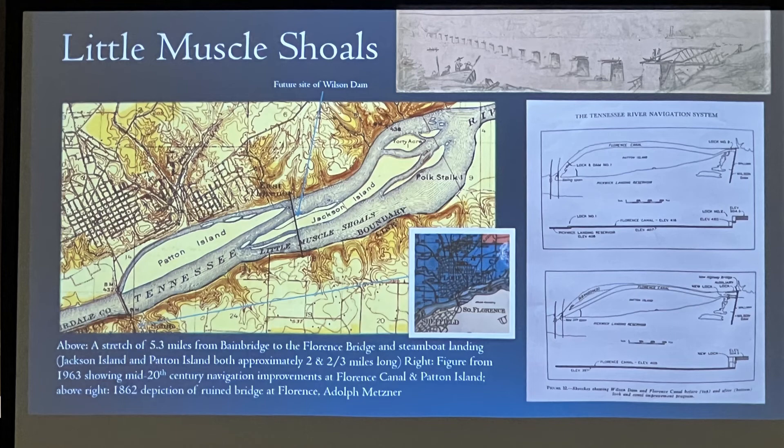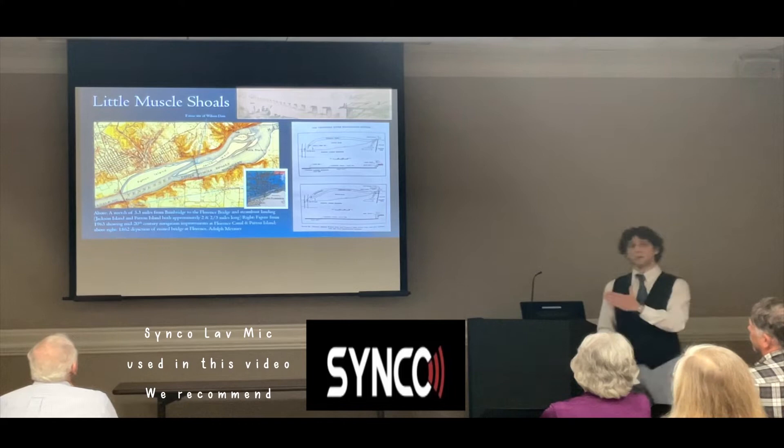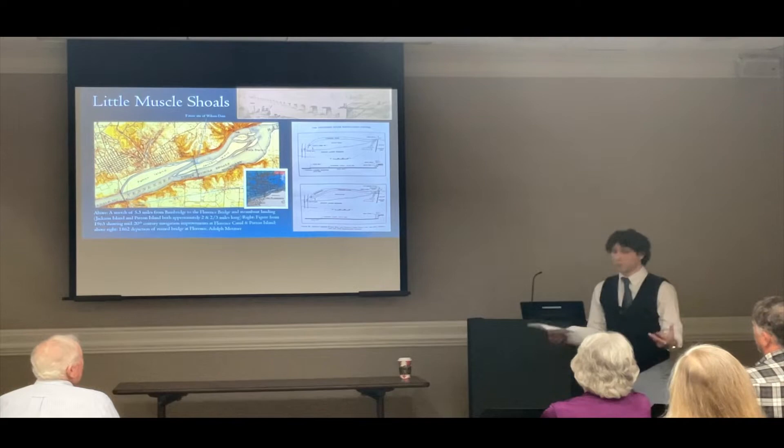We get to the final stretch of the Muscle Shoals, the one here in front of Florence — the Little Muscle Shoals. This is a stretch of 5.3 miles from Bainbridge to the Florence Bridge and Steamboat Landing, which was the head of navigation. It was not always possible to get a steamboat up to the Florence Landing, but it was the furthest point upriver you could practically reach about six and a half months out of the year.